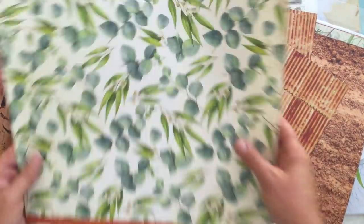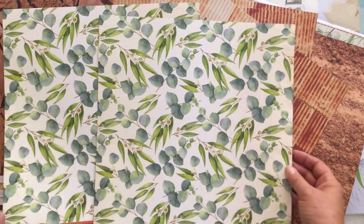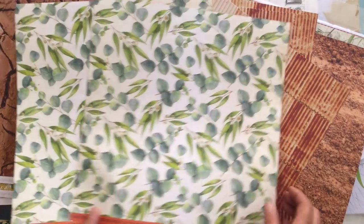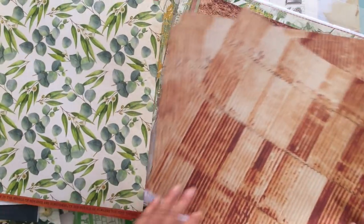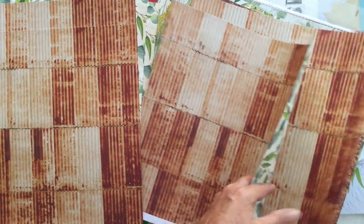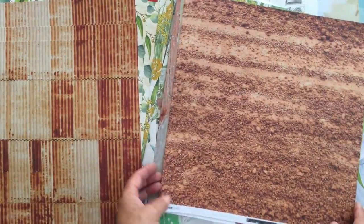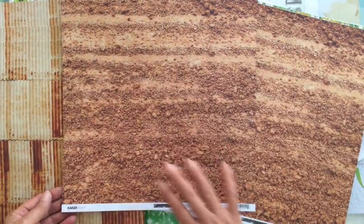So the corrugated iron, and then of course the flip side is another beautiful — I think this one's the eucalyptus leaves and gum leaves. So that's really beautiful, I really like that. And then of course we've got soil again, like as if it's a dirt track.